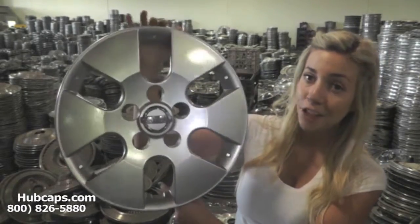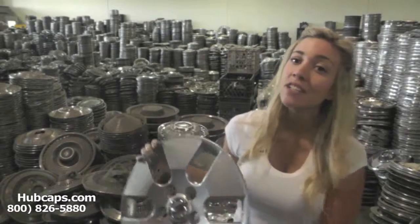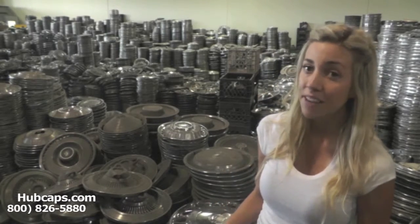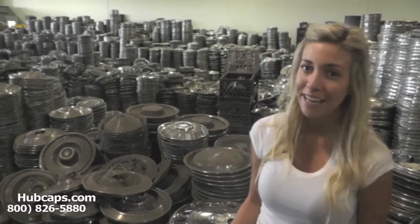New hubcaps complete the look of your vehicle. So give us a call today and Hubcaps.com will make you the best gift giver ever. You will not regret it.